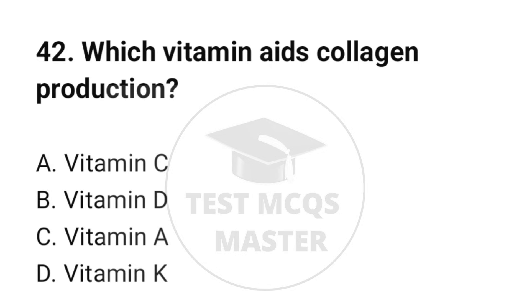Question number 42. Which vitamin aids collagen formation? The correct option is A: Vitamin C.